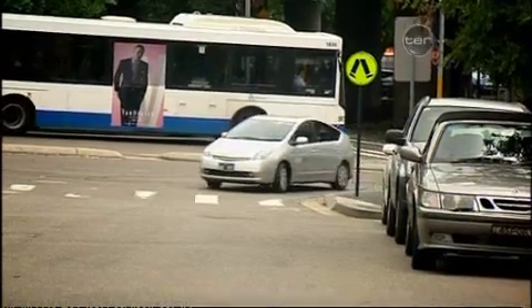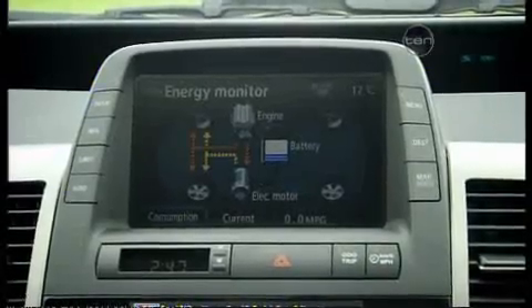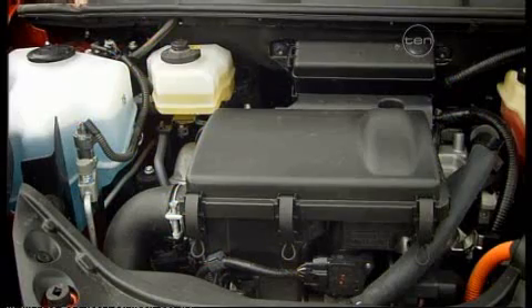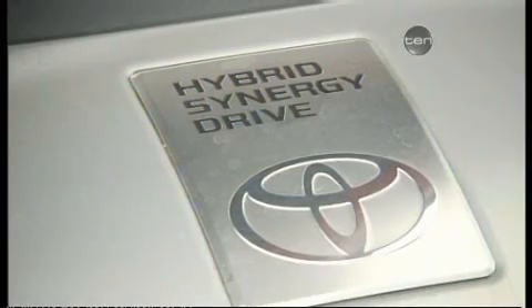The latest generation Prius, for example, uses what's known as a series-parallel system, deriving its power from two sources — a traditional fuel-driven engine alongside a self-charging electric battery — with the car able to use either source or a combination of both depending on the conditions, the battery charging through energy created by the brake package.